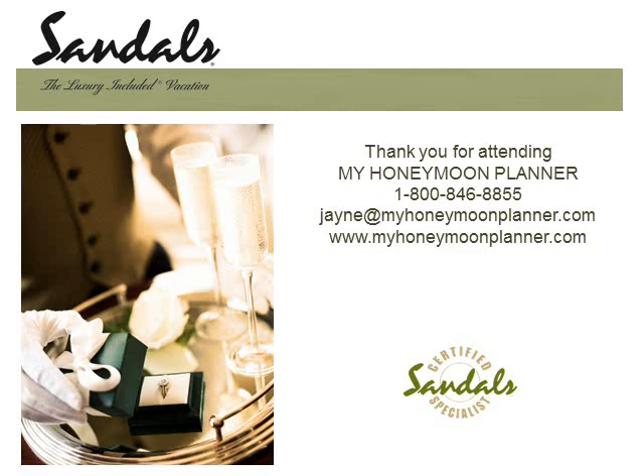There are several specials running right now at Sandals Emerald Bay. You do not have to worry about booking too soon, because if prices go down in the future, we'll adjust your price to match the lowest promotions. Please call me and I'll give you the details of whatever specials are running. Thank you so much for listening to this presentation — feel free to contact me by phone or email.